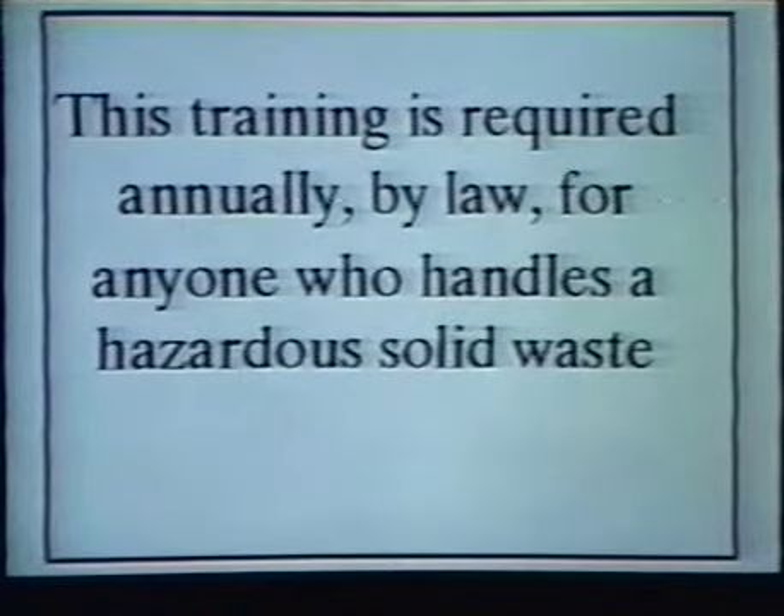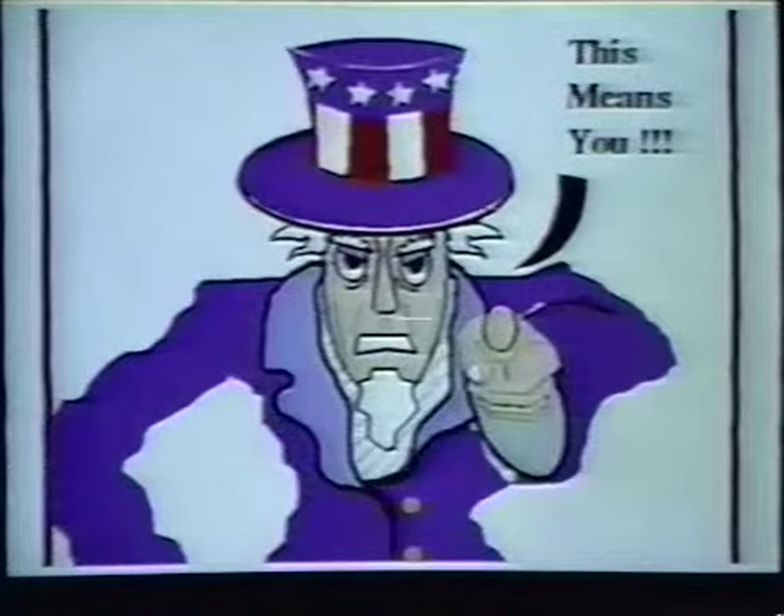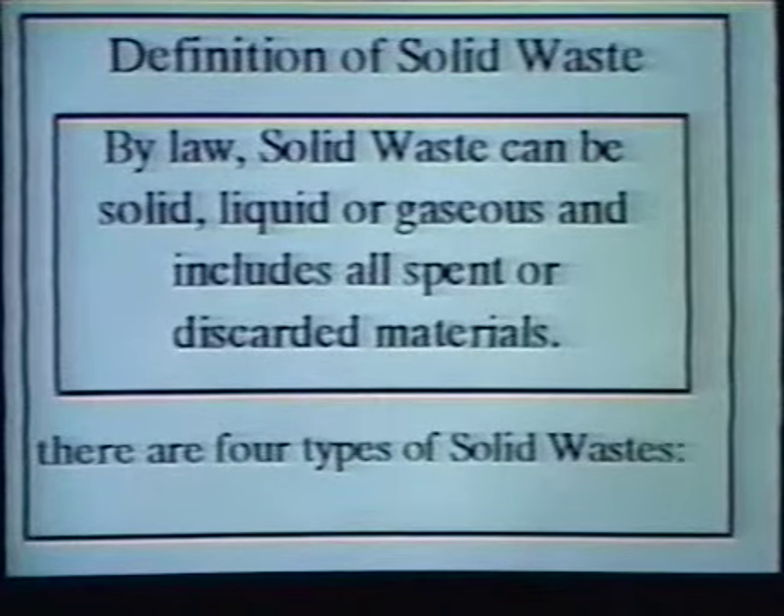This training is required annually, by law, for anyone who handles a hazardous solid waste. This means you, and anyone else who works in the coke oven department at Bethlehem Steel.